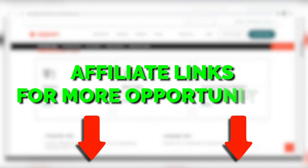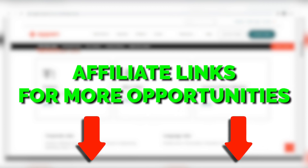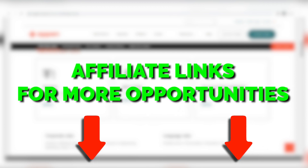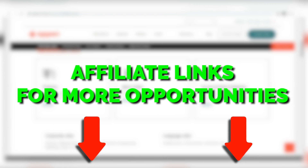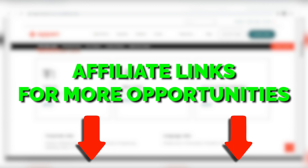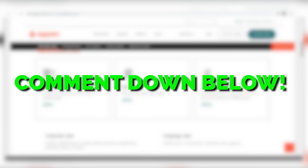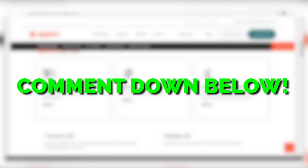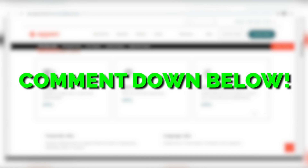If you guys want to know how you can make even more money online, make sure you go and check out our description box down below. We have some links there that we have specially curated for our subscribers and viewers. Also, I want you to comment down below what country you reside in and what is your favorite or preferred payment method so that my next video will be more relevant to our subscribers.